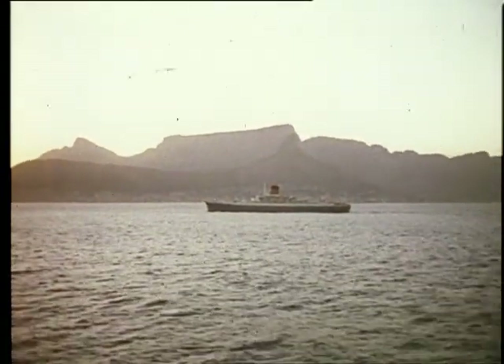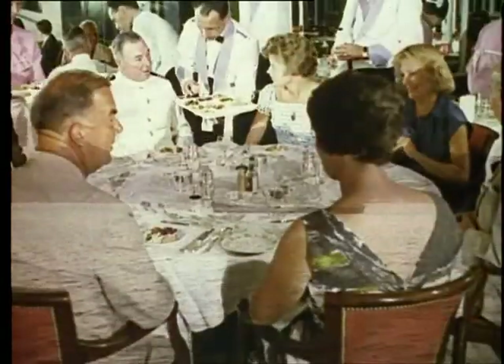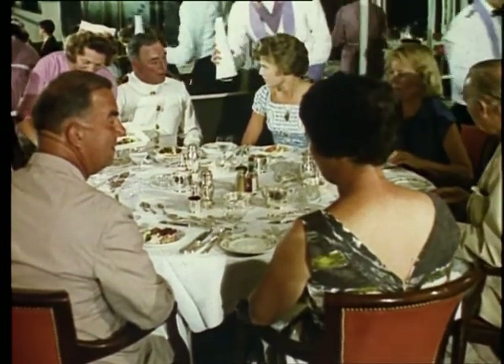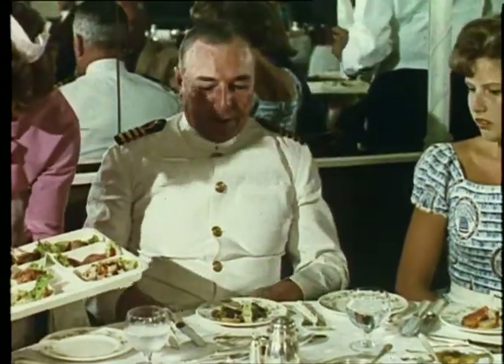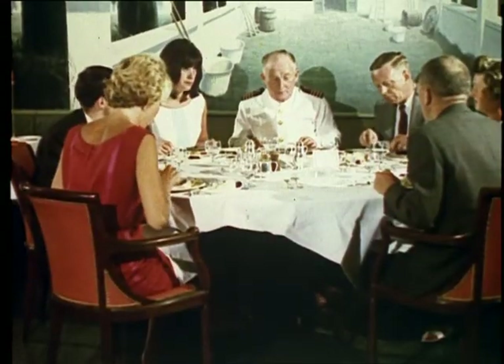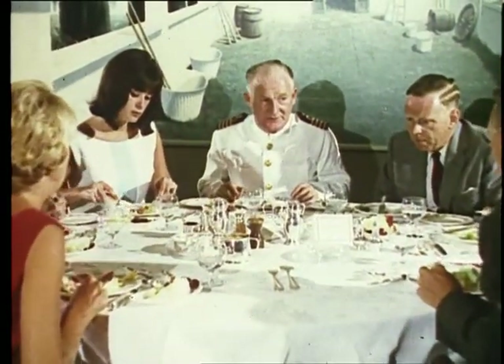When from a distance you see a ship at sea, it's hard to realize that on board life is going on with so many different activities, especially on a passenger ship. The captain is in overall charge. The officers are specialists, each with his own responsibilities.